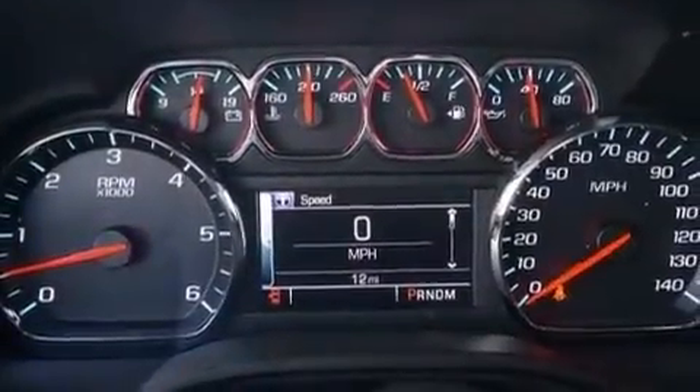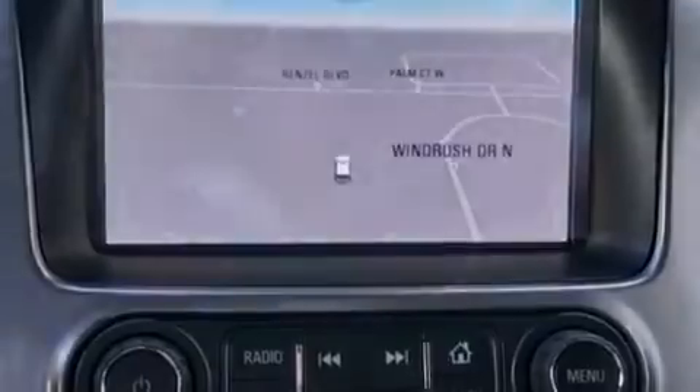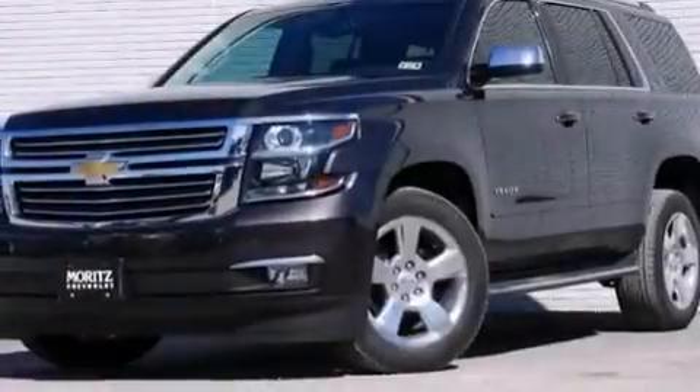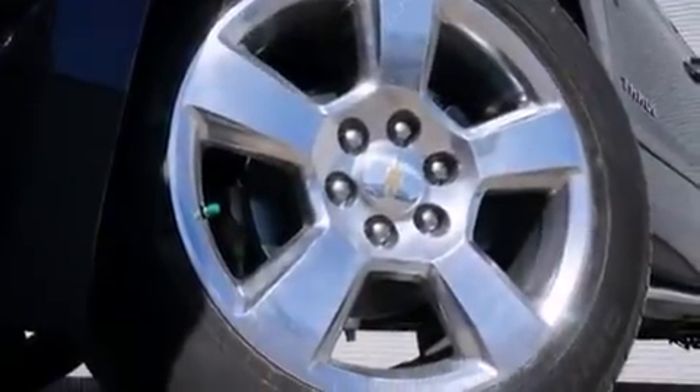The following features are also included: adjustable driver pedals, memory settings for the seat positions so you can recall your favorite alignment with the push of one button, steering wheel mounted controls, leather seats, a passenger side airbag, and latch-ready child seat anchors.